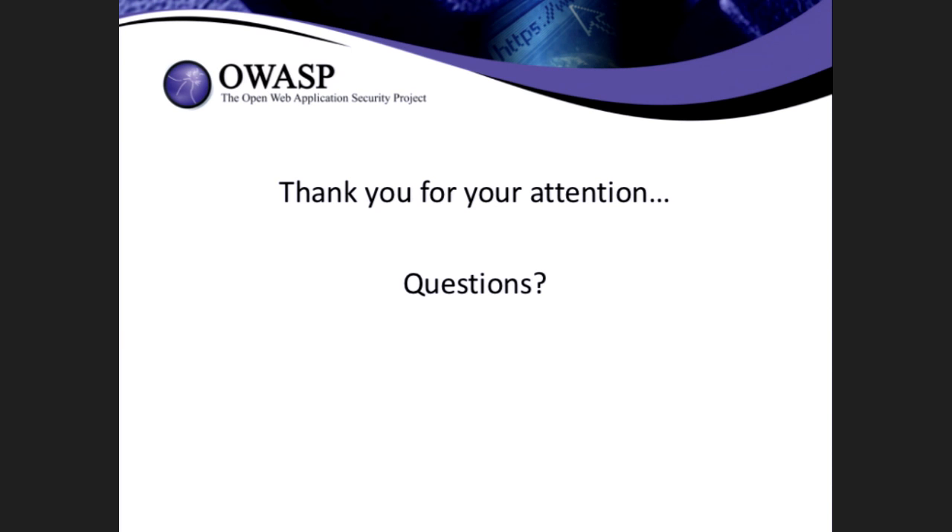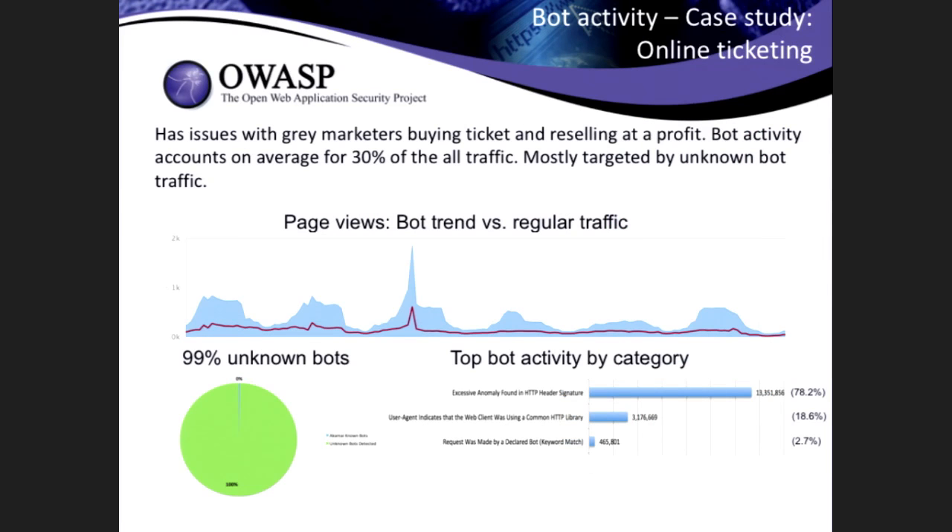On the first case study, the largest result was from excessive header anomaly scoring. That mechanism to detect based on anomaly scoring — we have a set of rules that look for different anomalies and score each request. That method has been the most successful in that case to detect all that bot activity. Our false positive rate: initially when we started we had a fair amount of false positives. Since then we've had about four releases, and now we're pretty accurate — it's becoming difficult to find false positives. One customer rated us at about 99.95% accuracy.